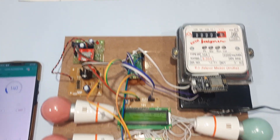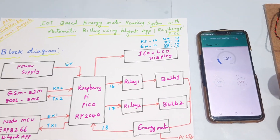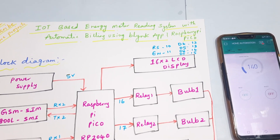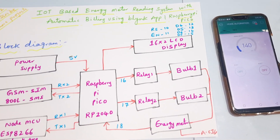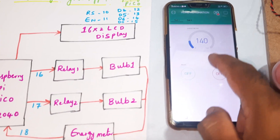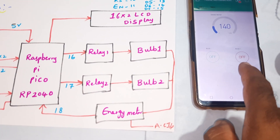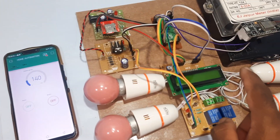Hi, we are from SVS Embedded. The project title is IoT-based energy meter reading system with automatic billing using a Blynk app with Raspberry Pi Pico. Here we are using an energy meter reading, and bulb one and bulb two can be turned on and off. We can control the bulbs from anywhere in the world using the Blynk app.